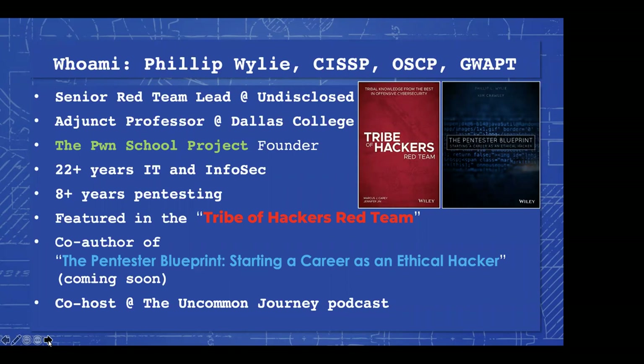For those of you that don't know me, I have my CISSP, OSCP, and the SANS web app pen testing certification. I'm a senior red team lead at an undisclosed global consumer products company. I'm adjunct professor at Richland College, formerly Dallas College. I'm the founder of the Pwn School Project, which is a non-profit meetup geared towards cybersecurity topics. I've been in IT and security for over 22 years, and the past eight-plus years I've spent as a pen tester. I was featured in the Tribe of Hackers Red Team book, and I'm the co-author of the soon-to-be-published book, The Pen Tester Blueprint: Starting a Career as an Ethical Hacker.